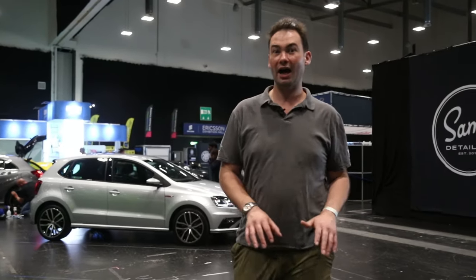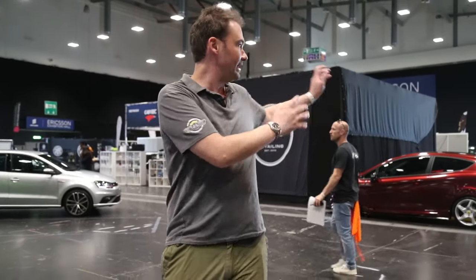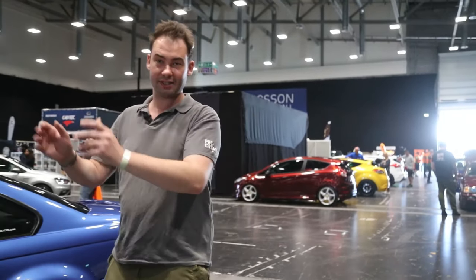Hello and welcome to Waxstock 2019. We are in the hall, in the hub of it. We've got the top 16 cars being fluffed by their owners. We have many cars coming in, many of them Fords for some reason, and the Pro Detailer and PVD stand is just here.